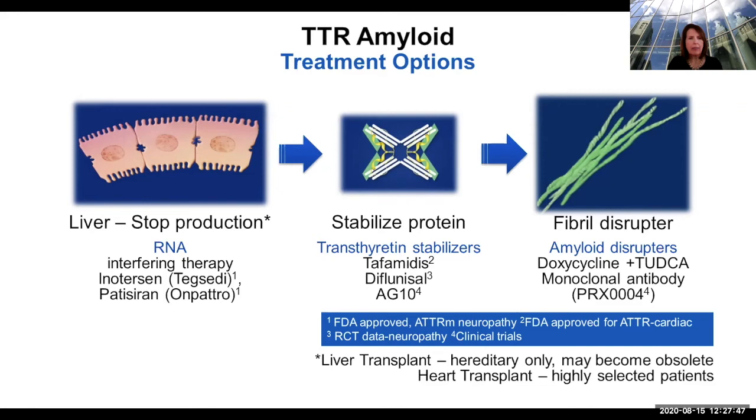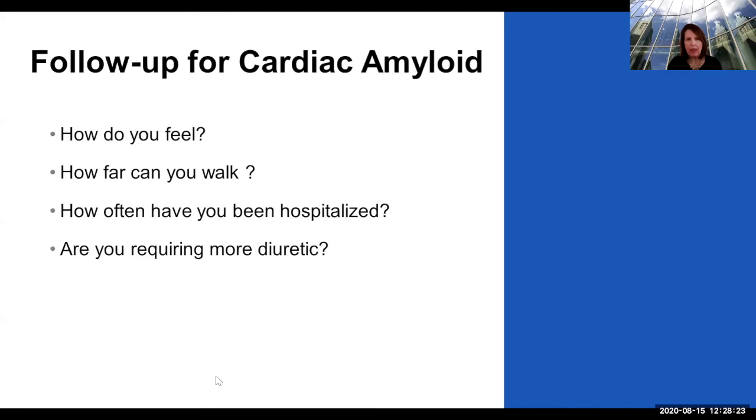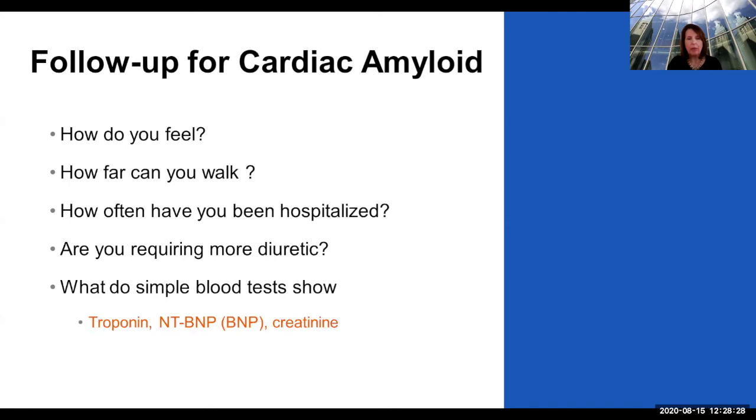How do you know if you're getting better? The medications we have slow down the disease — they slow the progression of heart failure and reduce the chance of dying from amyloidosis or ending up in the hospital. But unless you have a twin with the exact condition, you can't really tell if you're slowing down or not. Simple things are important: How do you feel? How far can you walk? How often have you been in the hospital? How much diuretic do you require? And what do those simple blood tests show? Those are really what we need — a lot more than frequent echoes.